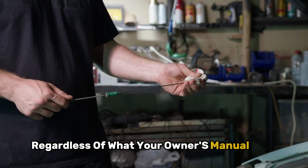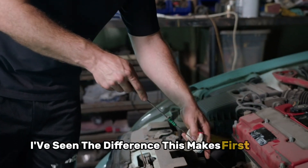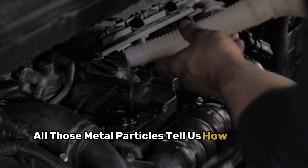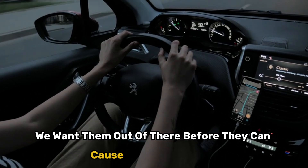This is why I absolutely insist on changing the oil between 500 and 1,000 miles, regardless of what your owner's manual says about extended oil change intervals. I've seen the difference this makes first-hand. When we drain that first oil, it's like looking at a history book of your engine's break-in period. All those metal particles tell us how well the break-in went, but more importantly, we want them out of there before they can cause any damage.